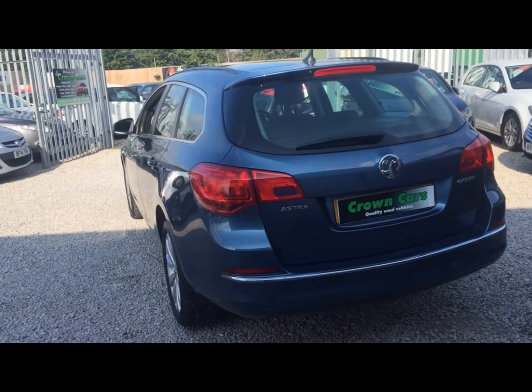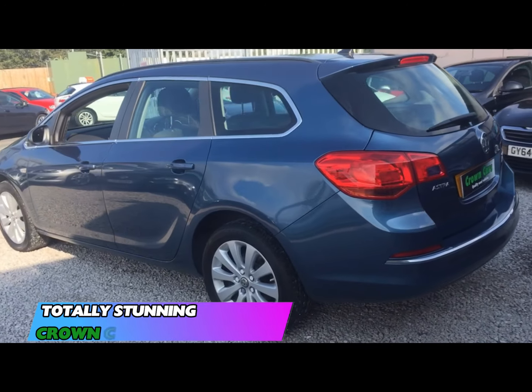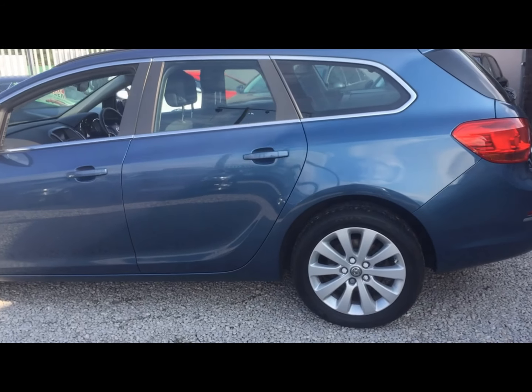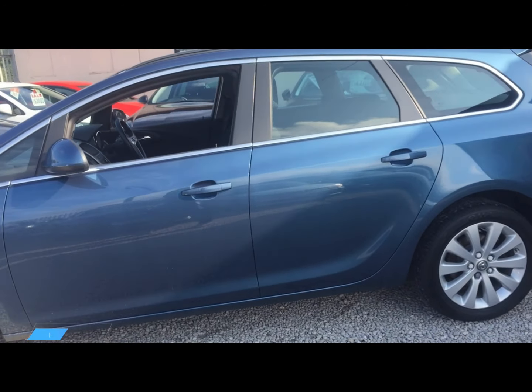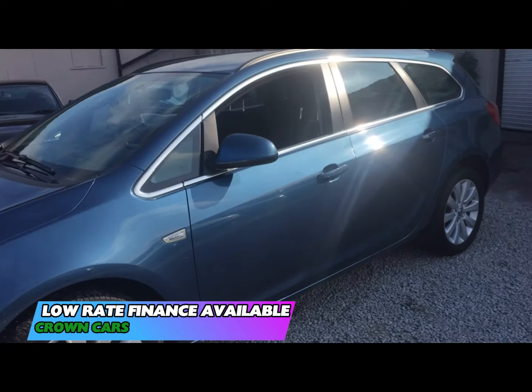We offer full dealer facilities including competitive low-rate financing and extended warranties, and we are fully FCA regulated. We welcome part exchange, so tell us what you have and one of our experienced team members will be glad to accommodate.